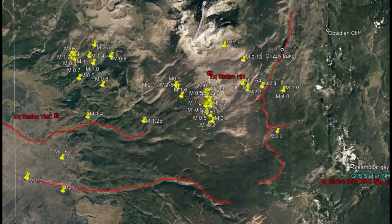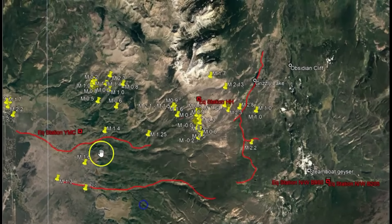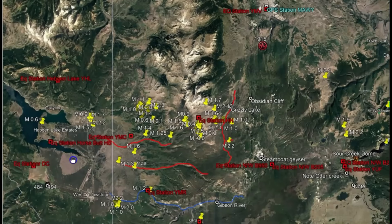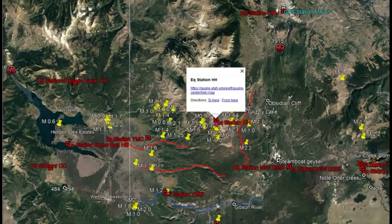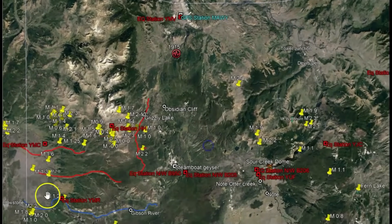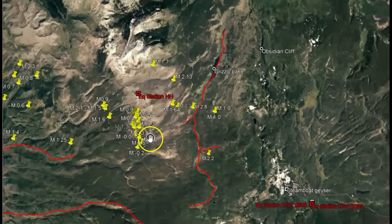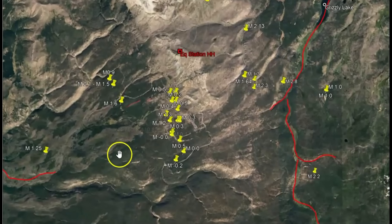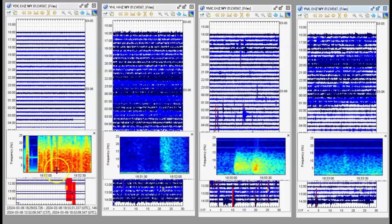I want to show you that too, and then the monitor for Denny Creek. Over here by Hedge and Lake, we got Denny Creek. I'm going to show you that. We got Holmes Hill, Maple Creek, and I added in Mary Lake. So up here by Holmes Hill, this is where the current earthquake swarm is going on. This is all basically the Madison River area. On the far left is Denny Creek. Look at the activity that's been showing up in the last couple hours. Next to that is Holmes Hill, then we got Maple Creek and then Mary Lake.